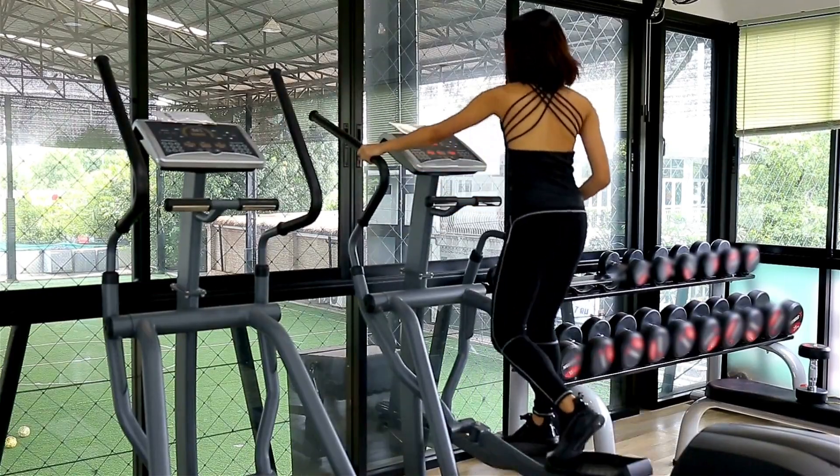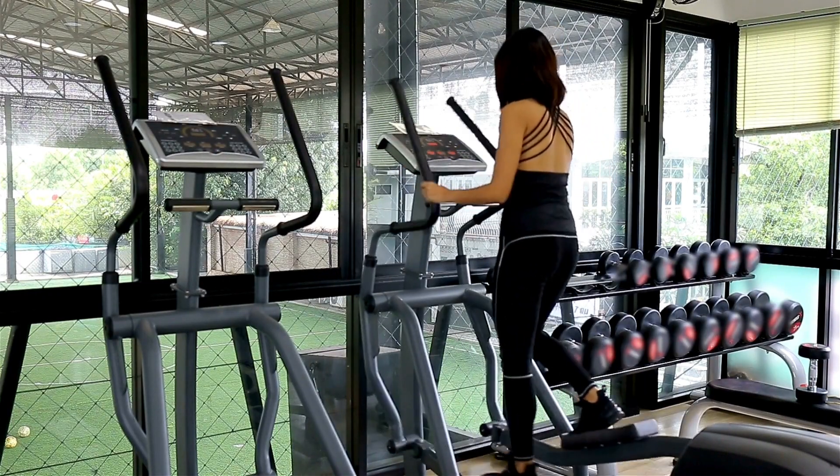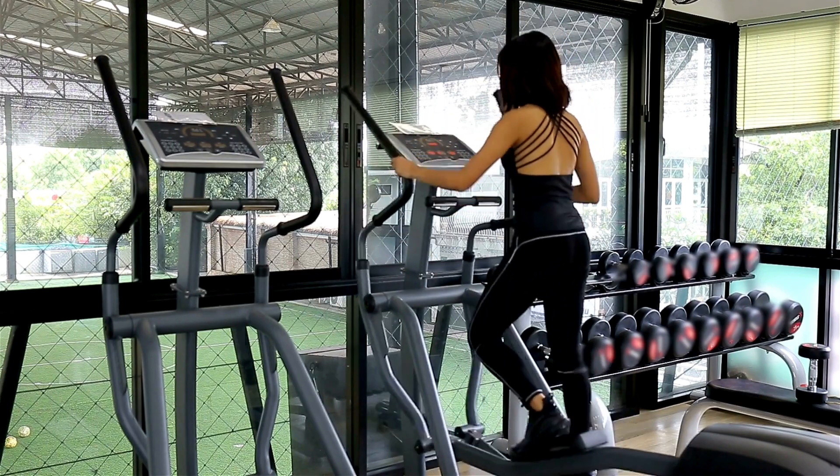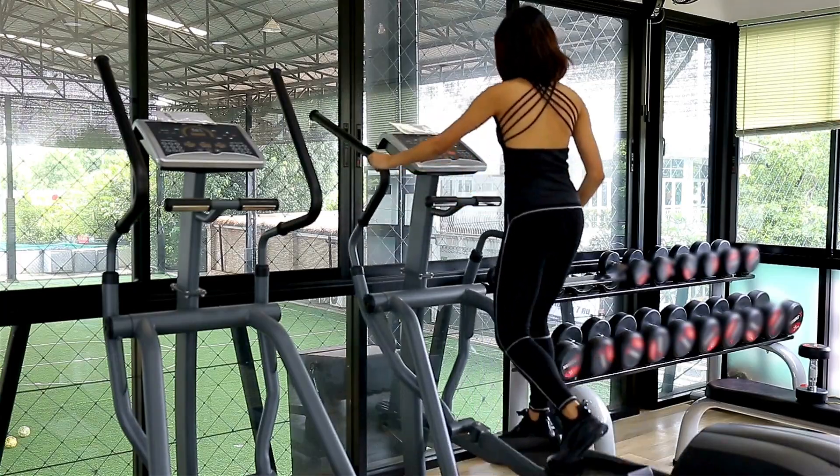If you haven't exercised in a while, you can certainly start with light intensity and gradually work your way up to moderate intensity as tolerated. For a relatively healthy person, an easy stroll or moving around your house doing basic chores will not raise your heart rate enough to give the benefits that you can get from moderate intensity exercise.